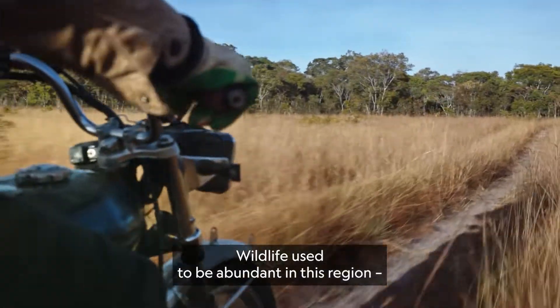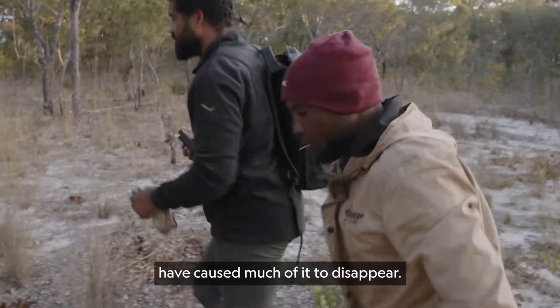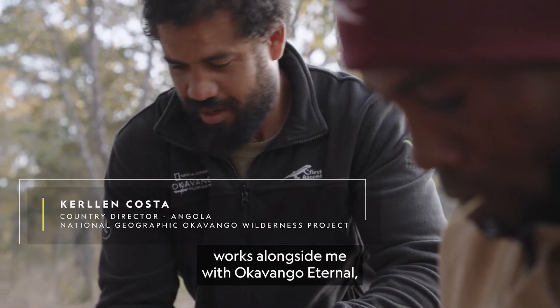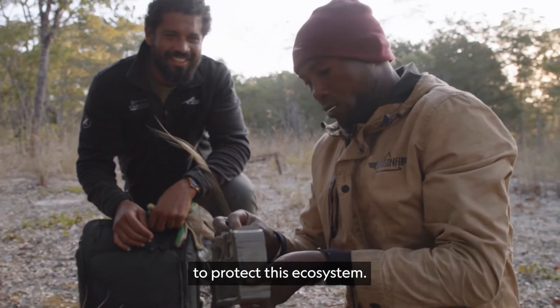Wildlife used to be abundant in this region, but Angola's civil war and illegal hunting have caused much of it to disappear. João Cajimbo, also known as IFAF, who is from this remote region, works alongside me with Okavango Leterno, a partnership between National Geographic and De Beers, to protect this ecosystem.